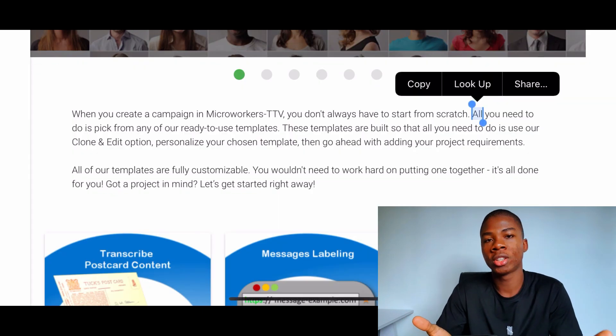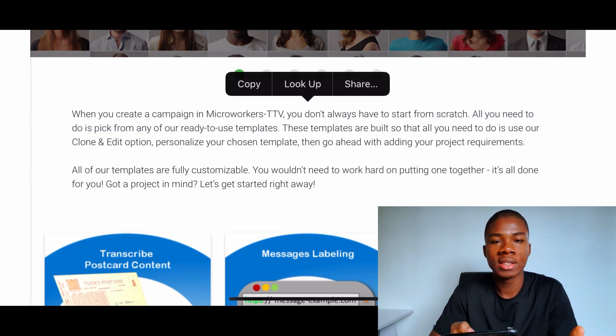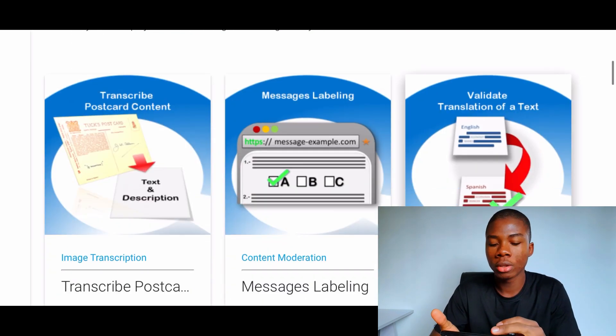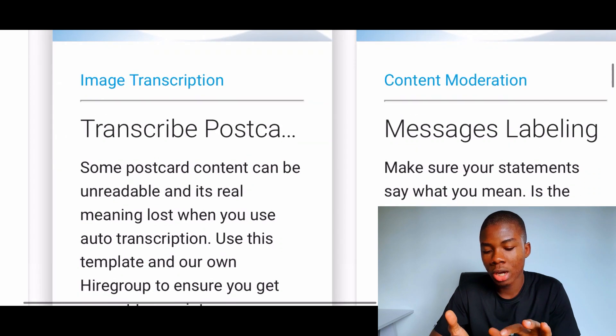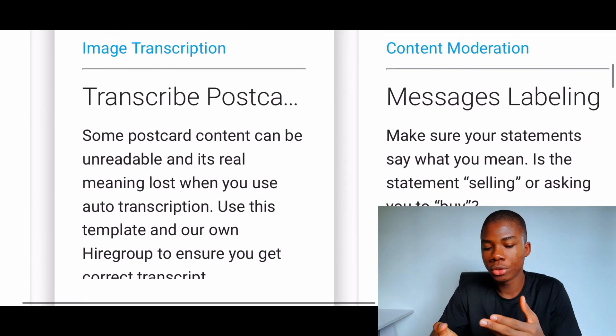To get started with this website, all you need to do is pick from one of the ready-to-use templates. These templates are kind of like the things you can get started with depending on the task you choose. If you scroll down, you'll find some of the templates they're talking about. The first template here is a transcription job — you can transcribe postcard content. To get started, all you have to do is use this template and get paid for this job.